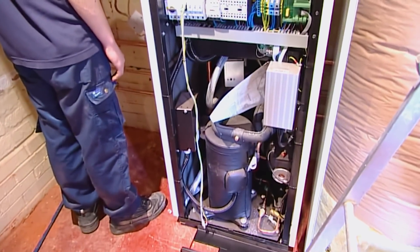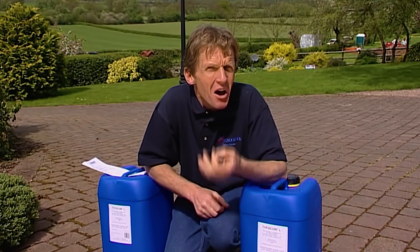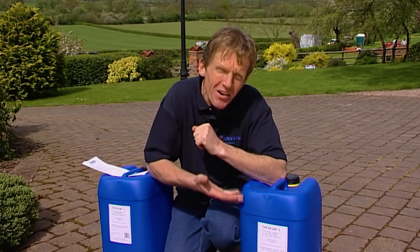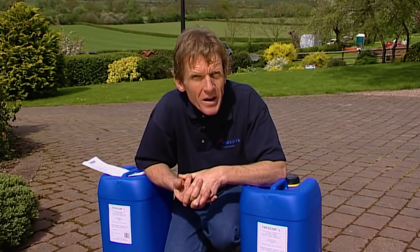Because heat pumps are so efficient, the water actually returns to the ground source collectors at maybe minus two or three degrees centigrade. This is below freezing, and to prevent that freezing we add a 30% solution of glycol antifreeze.